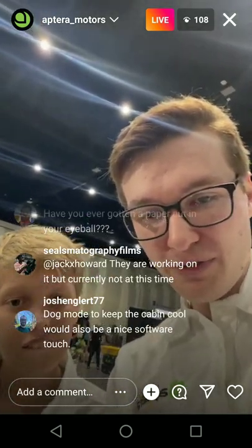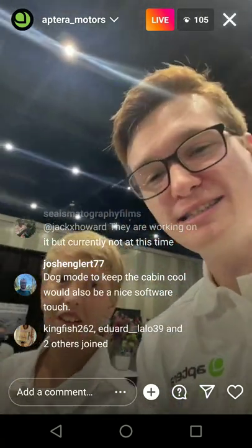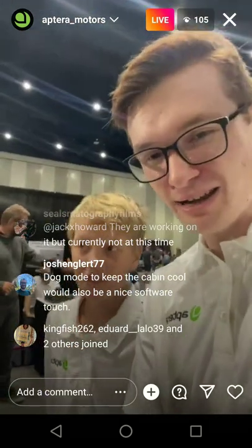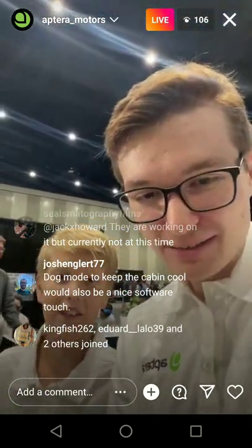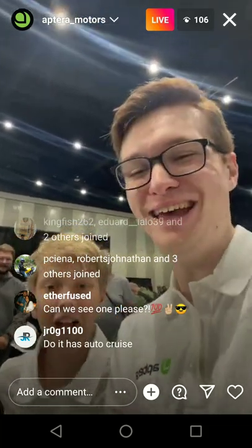Can it be flipped? Can it handle being rear-ended without flipping? It's not going to flip. This thing is not going to flip — it has such a wide stance, the battery's low with a low center of gravity, it's not going to flip. And it's really light.